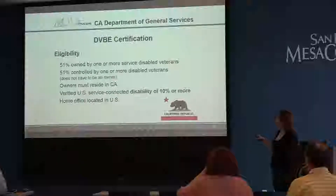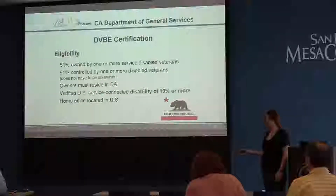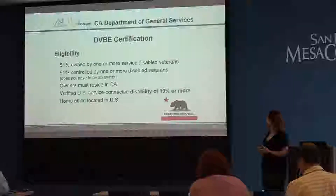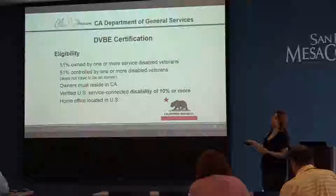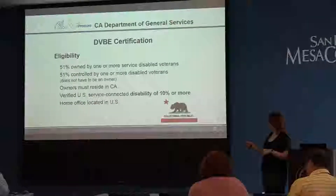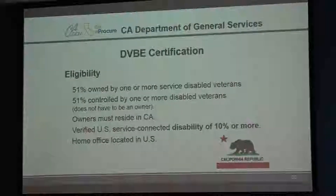For the DVBE certification, eligibility requires 51% owned by one or more service-disabled veterans and 51% controlled by one or more disabled veterans — and there's a caveat: they don't have to be the same disabled veteran. That provision exists because some veterans own the business but can no longer control it due to their service-connected disability. Owners must reside in California, and you need a US service-connected disability rating of 10% or more, which is stricter than the federal standard of 0%. Your home office must also be in the US.